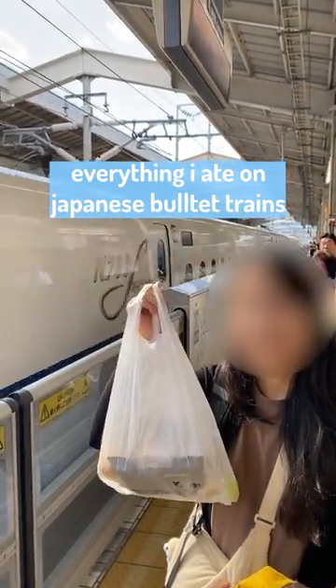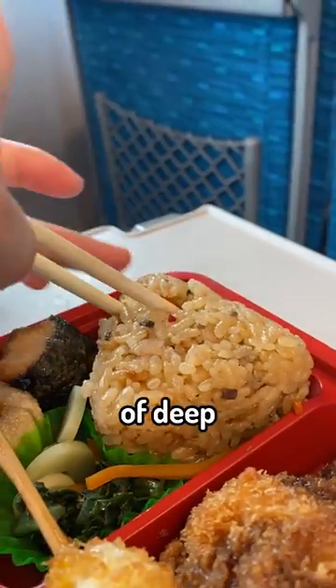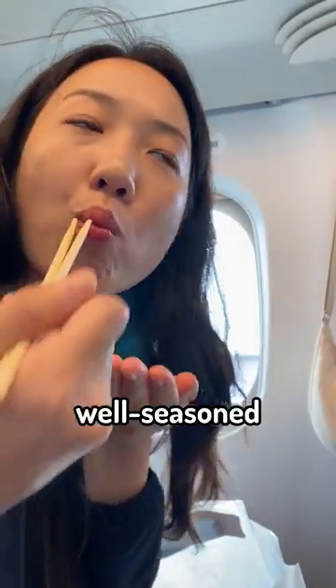This is what I ate on my first time in a Japanese bullet train. I started with a bento box which had a huge rice ball and a lot of deep fried items. First, the rice ball — well seasoned, nice.